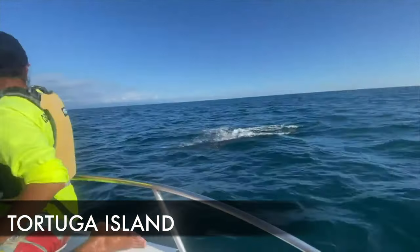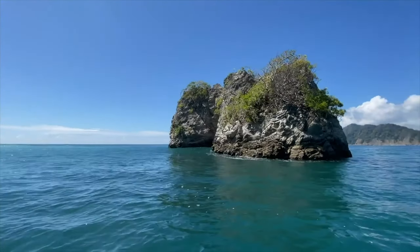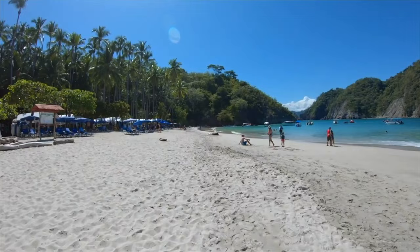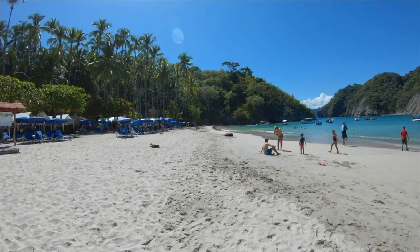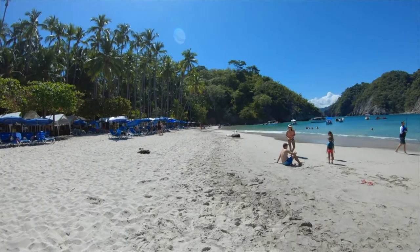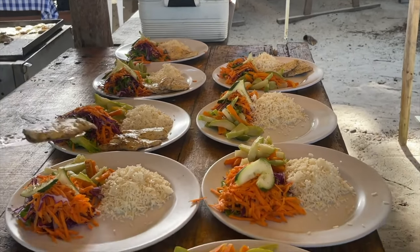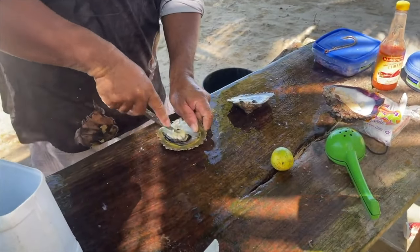There is a really cool island nearby Montezuma, and you can take a high-speed boat tour from here, which takes about 45 minutes to get to Tortuga Island. I would say this is probably the most beautiful island in Costa Rica, right at the tip of the Nicoya Peninsula. Definitely add this to your list when in Santa Teresa or Montezuma.